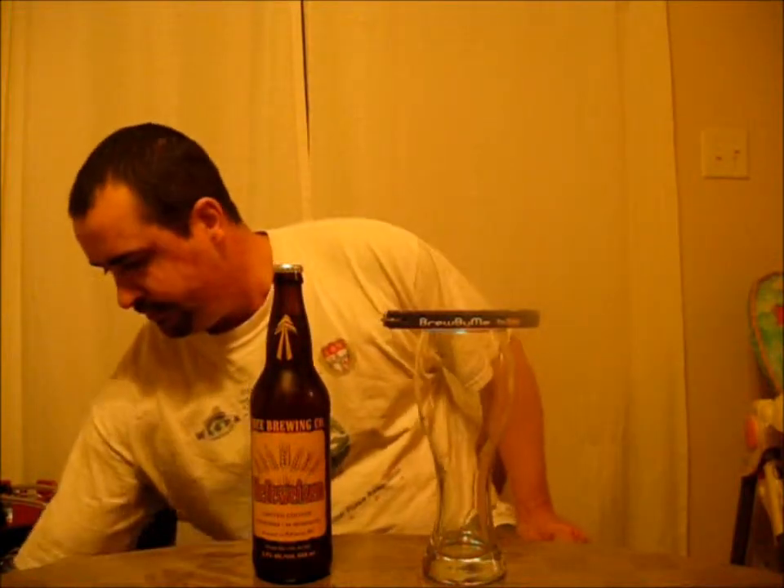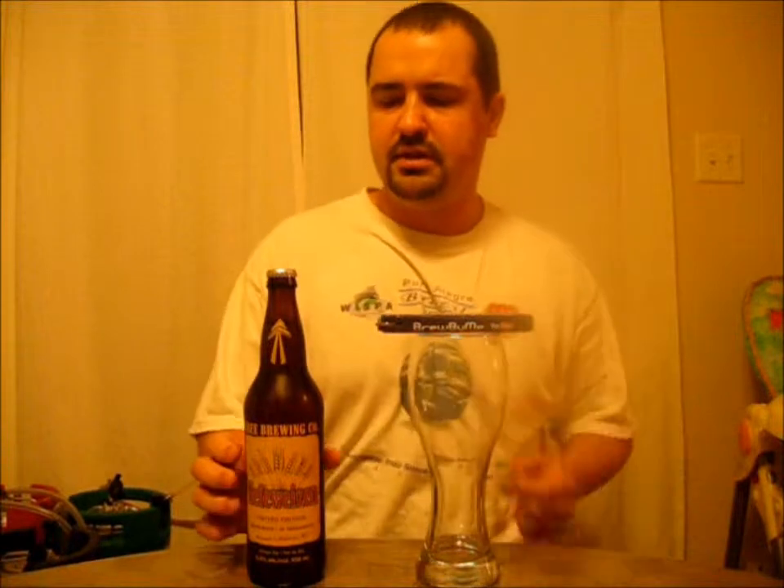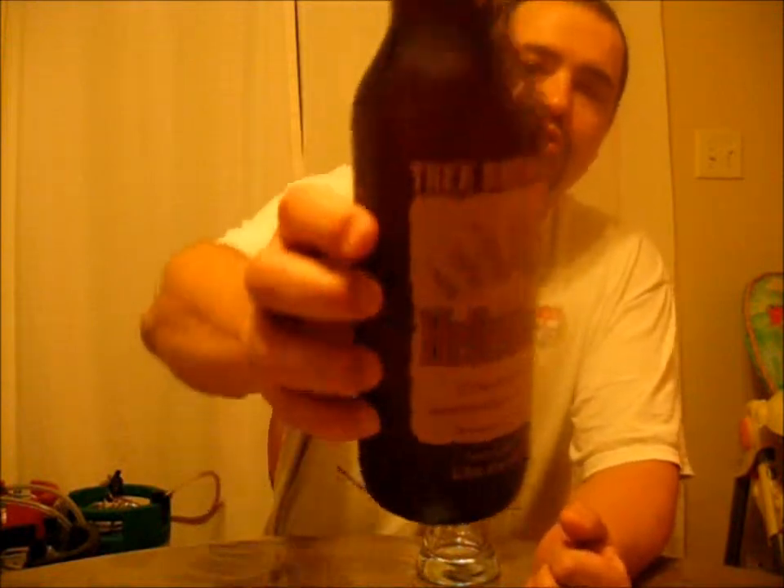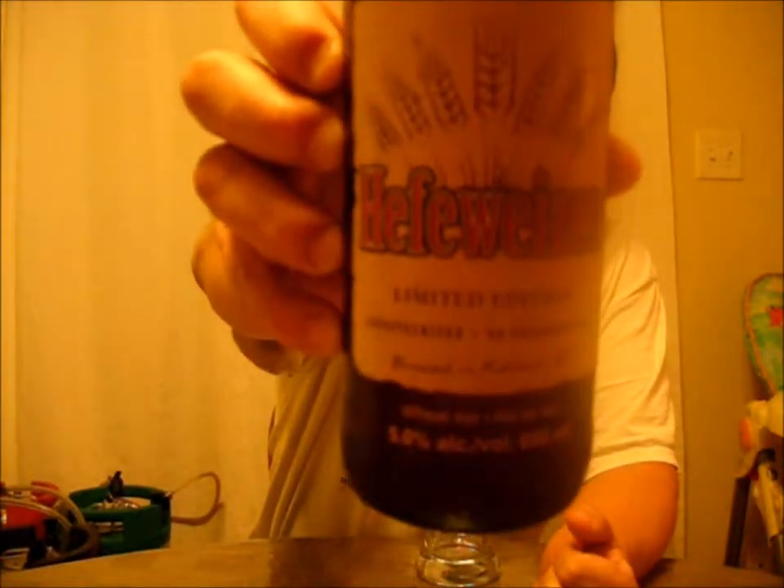Good evening YouTube. Brewed by me back again, doing another review tonight. Tonight I'm going to be reviewing a beer from the west coast of Canada, from the Tree Brewing Company in Kelowna, BC.